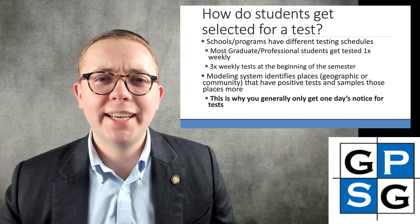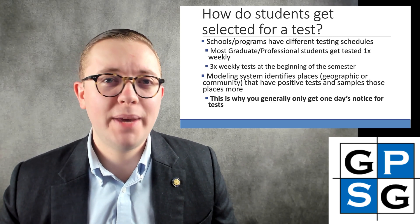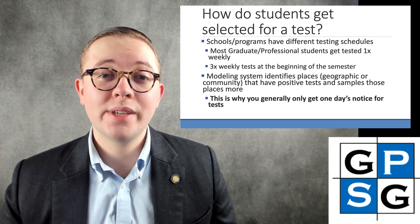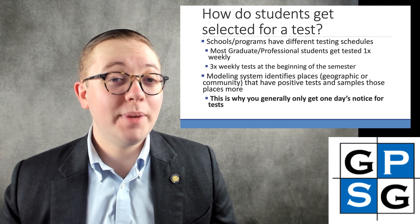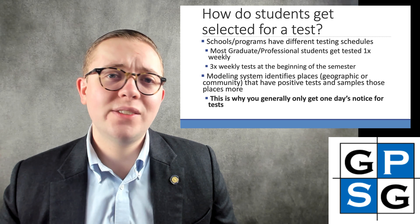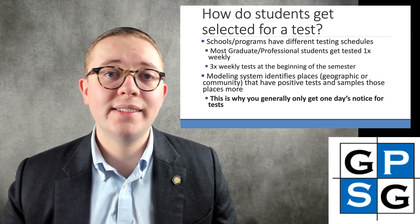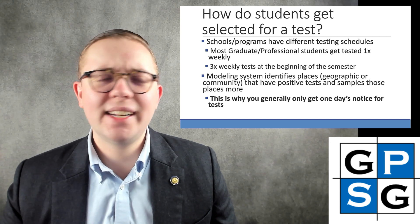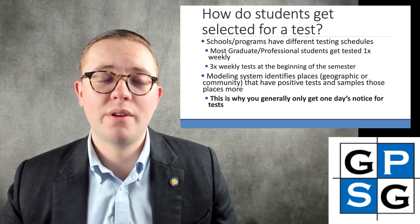Another commonly asked question is how do students get selected for a test? Students across campus have expressed confusion about how they get picked and the frequency of testing. Schools and programs actually have different testing schedules. Most graduate and professional students, although not all, will get tested about once a week. At the beginning of the semester, most students were being tested three times a week, which caused a lot of concern. The surveillance testing team was trying to pick up asymptomatic cases that may have been acquired through travel at a time when COVID-19 numbers were spiking across the country. It's not anticipated that we'll go back to three times a week testing, as we know how inconvenient that is for students.